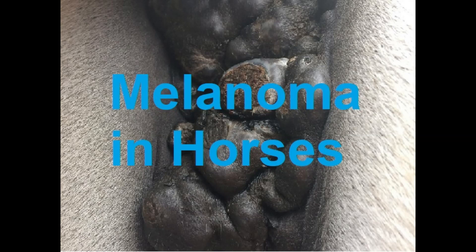Melanoma in solid-coloured horses tends to be more severe than in grey horses. A drug called cisplatin can be injected into tumours to reduce their size.